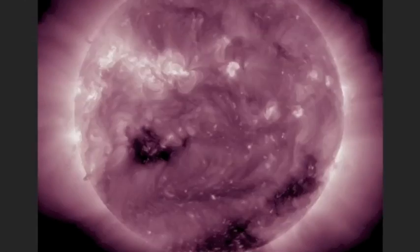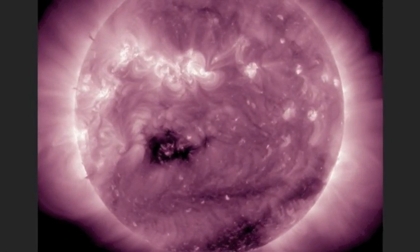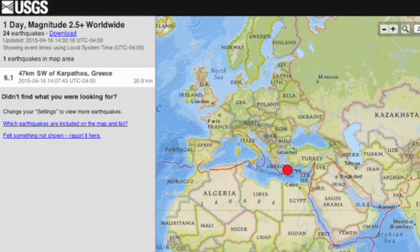We've got coronal hulls departing bottom right, and another entering the Earth-facing fourth yesterday morning. Watch how those two areas gain orange and red as I jump from two days ago to yesterday's power here on ISWA.